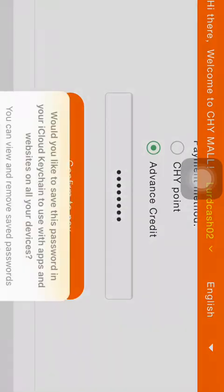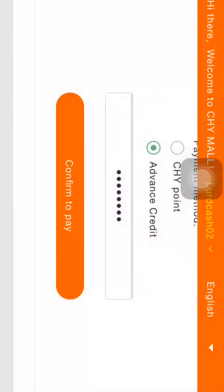As you can see, this has now been processed successfully.